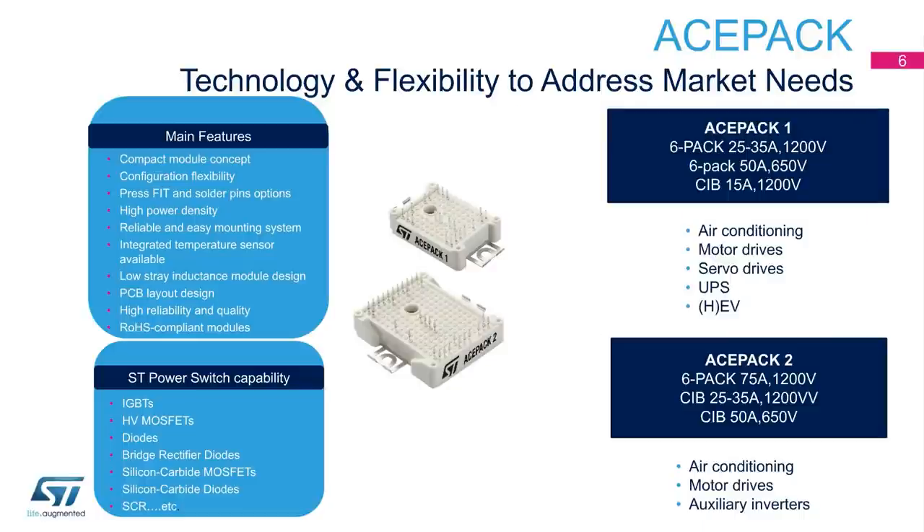The high flexibility of the package's structure allows housing of various power switches — IGBT, MOSFET, silicon carbide, diode, and SCR — on various topologies. From 6-PAC to CIB PIM, from 3-Level to Triple Boost.